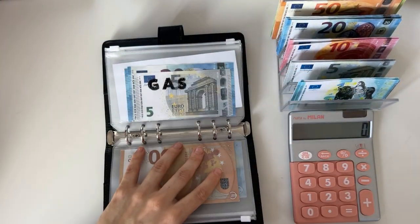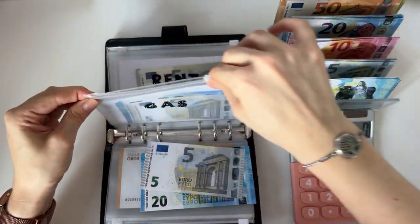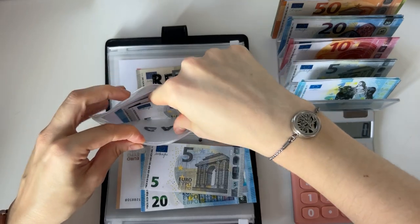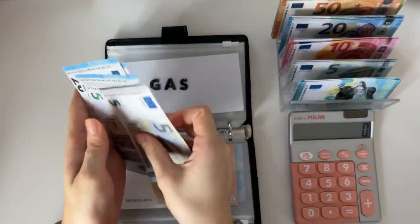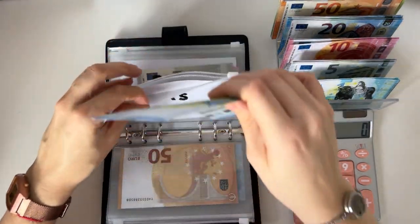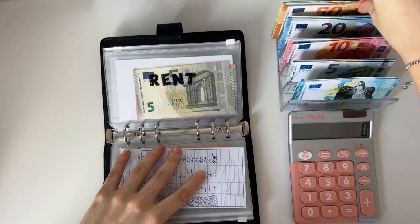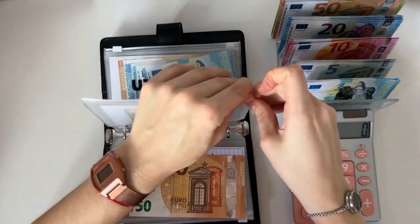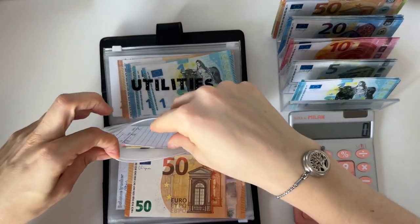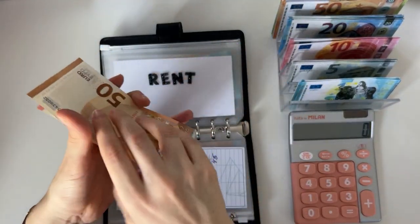Gas is next and it's going to get 25 euros — we have 20, 40, 60, 65. Rent is going to get 50, and rent now has 50, 60, 65, 70, 75.